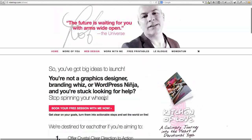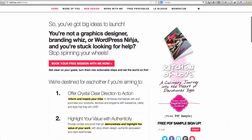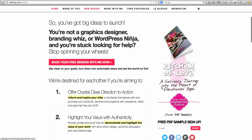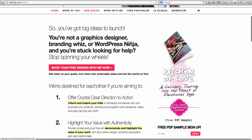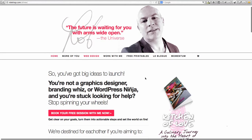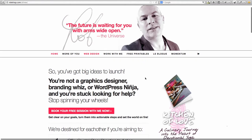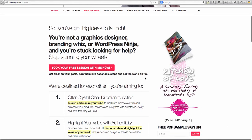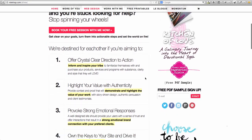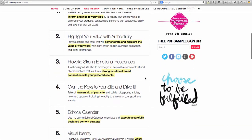The next question is: what would I want to do next on this page? I'm just having a quick look down the side here. 'Kitchen of Love — a culinary journey into the heart of devotional yoga.' I've got a feeling from what I've heard from Rob talking before that he is involved in this book in some way, but I don't know how. If I was coming here for the first time, I wouldn't know that was his book — I'd probably presume it was an advert. It doesn't quite fit my expectation of what I'd see on this website, but I'm sure it has a purpose.